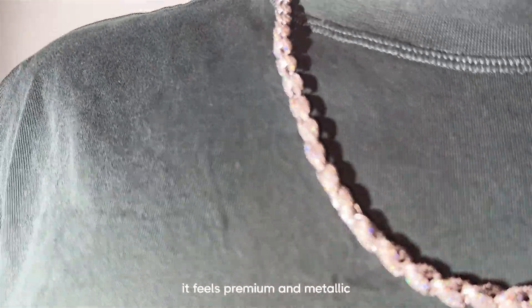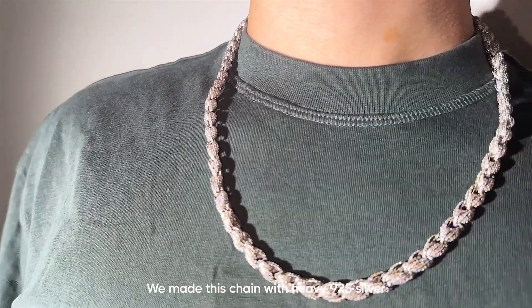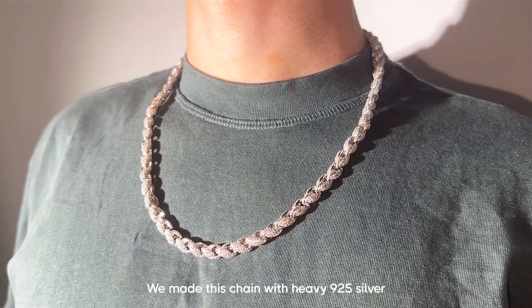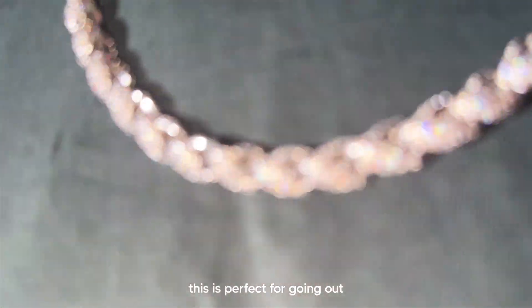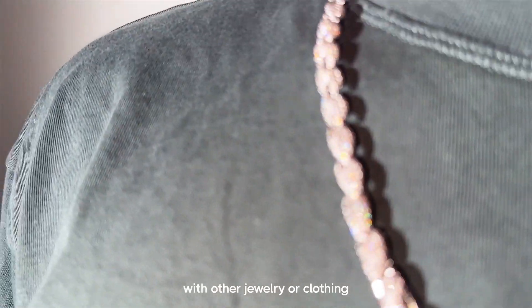When you're wearing this chain, it feels premium and metallic. We made this chain with heavy 925 silver, so it will always sit exactly right. A chain like this is perfect for going out or for layering with other jewelry or clothing.